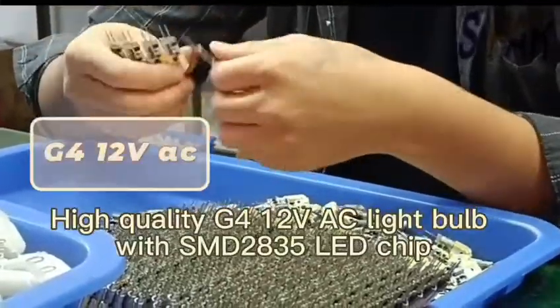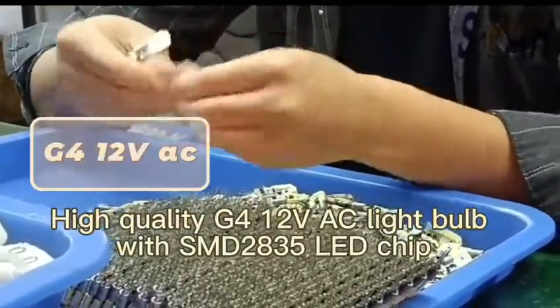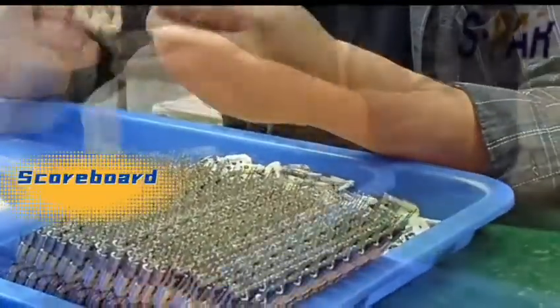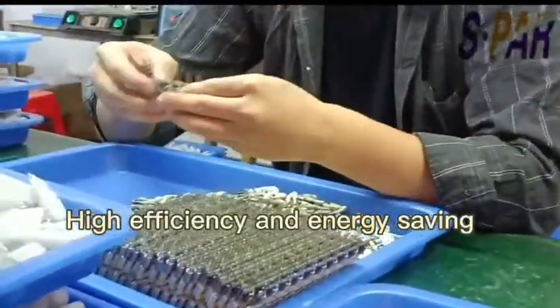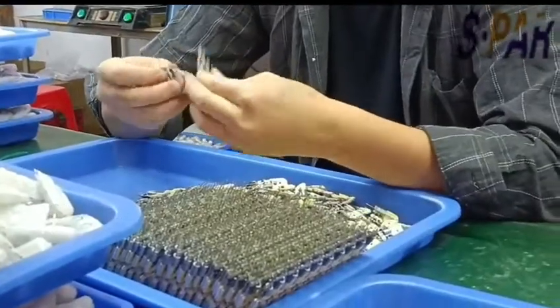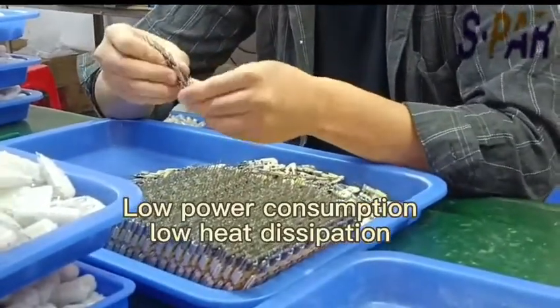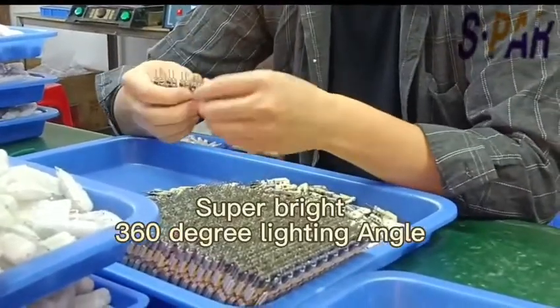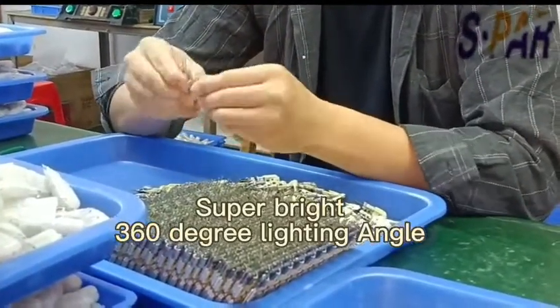High-quality G412-voltage A3 light bulb with SMT2835 LED chip. High efficiency and energy saving. Low power consumption, low heat dissipation. Super bright, 360-degree lighting angle.